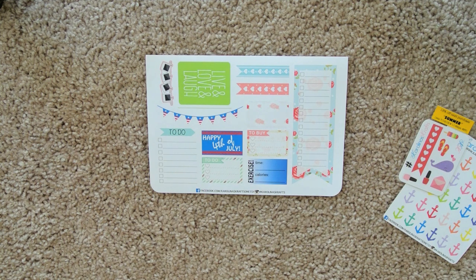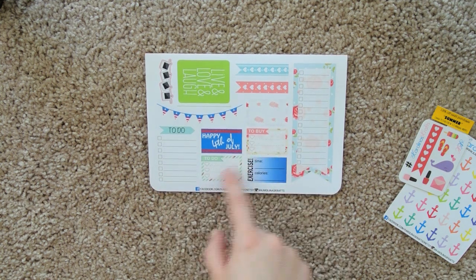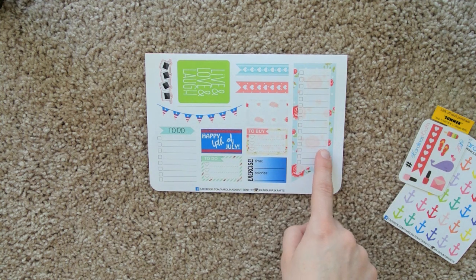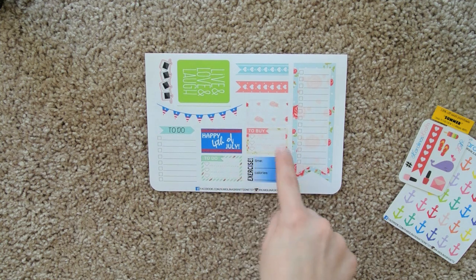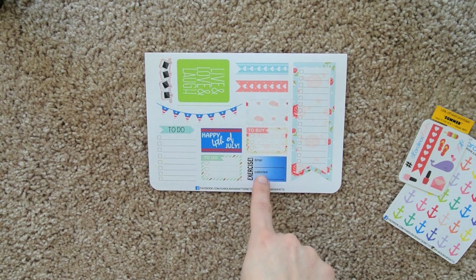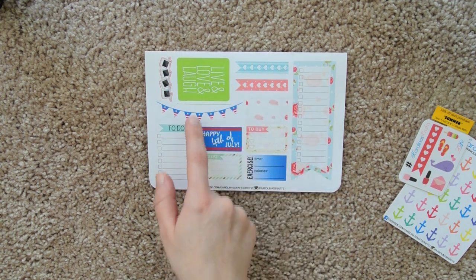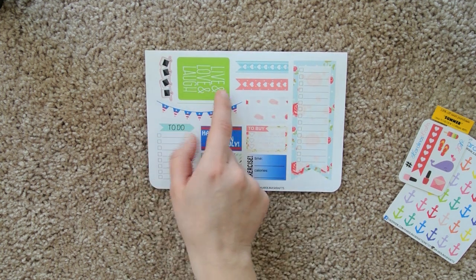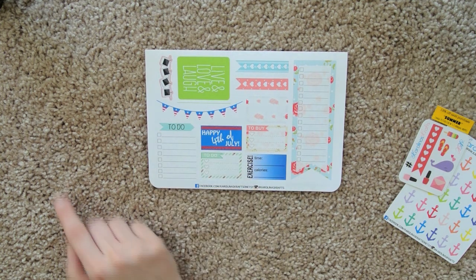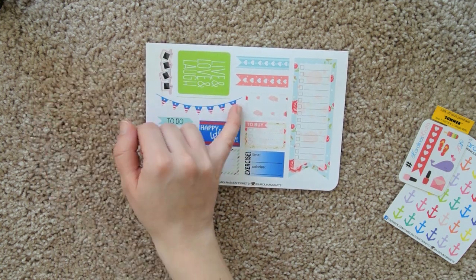And then on this side, we have a happy 4th of July. Some to-do lists, to-buy lists — cute checklists. The background on that's really adorable — the roses. And this has roses as well, all these half boxes. These are exercise, time, and calories. I'm probably not going to use that. These heart checklists are adorable — live, love, and laugh — in the lime color. It's probably going to be great for August. And then this cute little photo banner, and another cute banner.